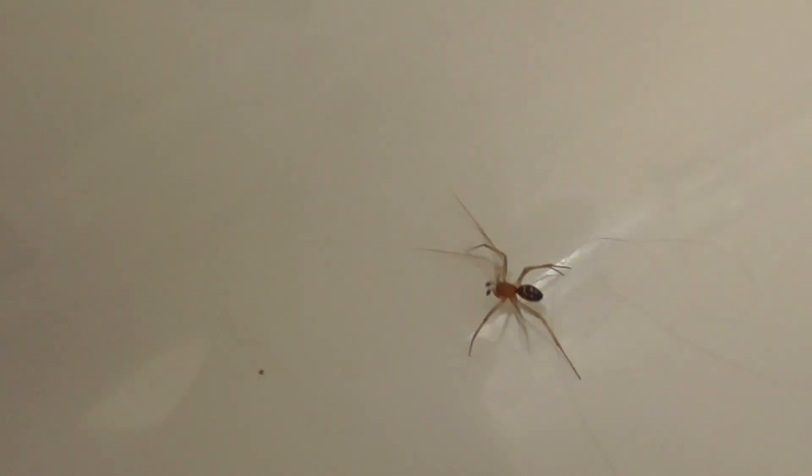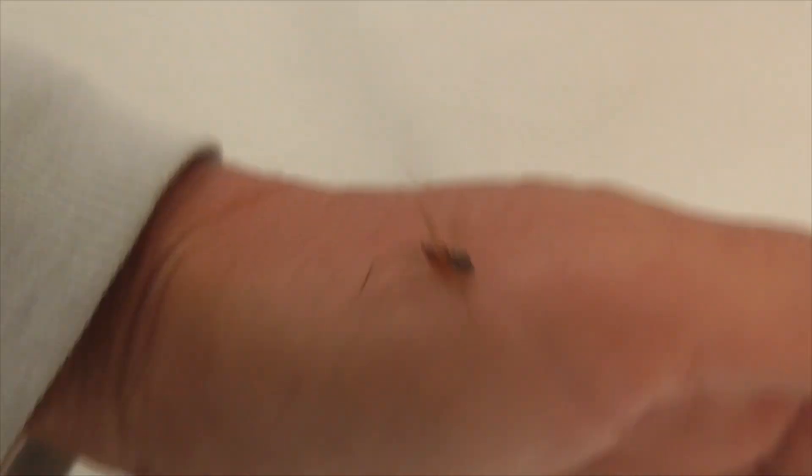Sometimes you can pick him up. Let's see if I can pick him up here. There we go — he's kind of crawling on me. He's not going to bite me unless I really bug him. Little guy, little reddish tan colored.